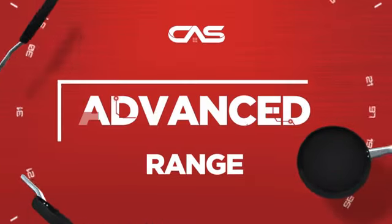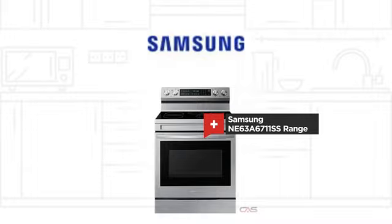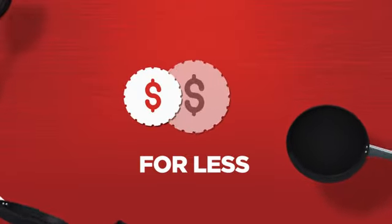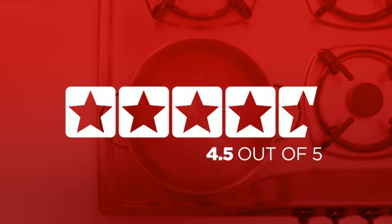Need an advanced range? Try this range model from Samsung. Backed with a full manufacturer warranty, all make it a great range for less. In fact, it is the choice of many customers with a 4.6 star rating.